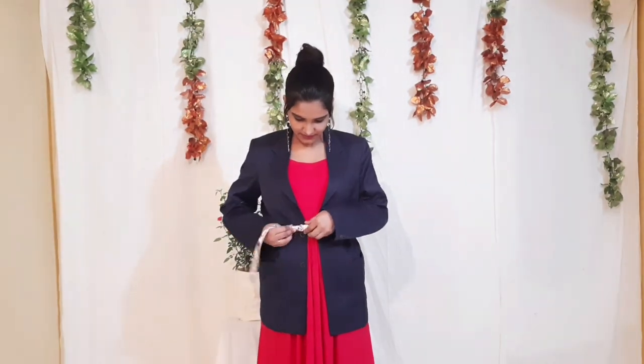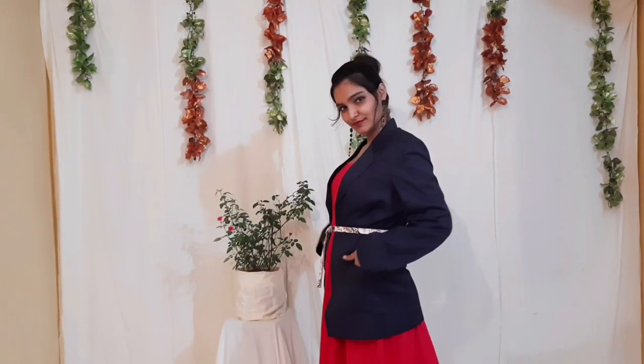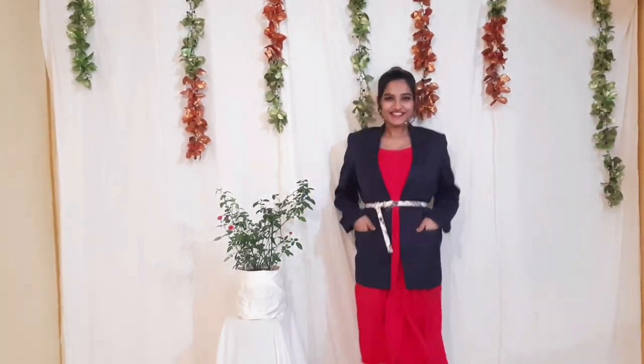I've completed this look with a white floral belt. That's it for today! If you liked the video, make sure you subscribe to my channel and give this video a big thumbs up. Feel free to comment and share this video with your friends. I'll see you guys in the next video — till then, live your fashionable life!